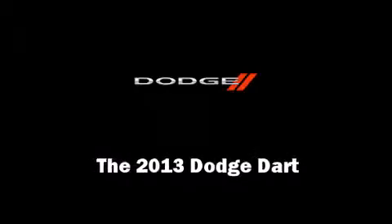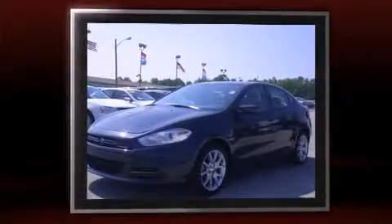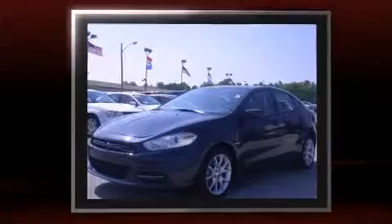Outstanding design defines the 2013 Dodge Dart. With fewer than 15,000 miles on the odometer, this four-door sedan prioritizes comfort, safety, and convenience.